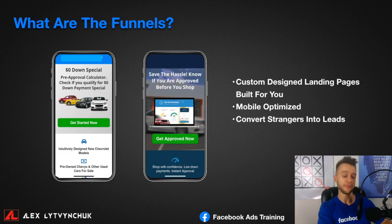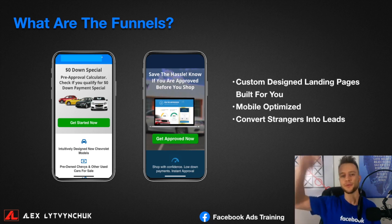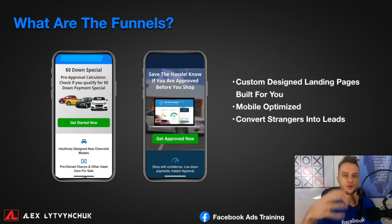Funnels are landing pages — usually four or five steps that people go through. They are mobile-optimized, which is critical since 80% of people on Facebook are on mobile right now. Technology moves quickly and everyone is already on mobile. These funnels are mobile optimized, and I'll be showing you a few examples of them.